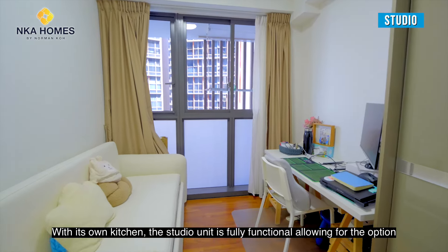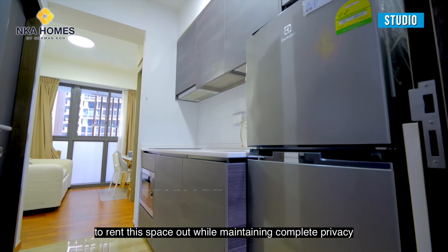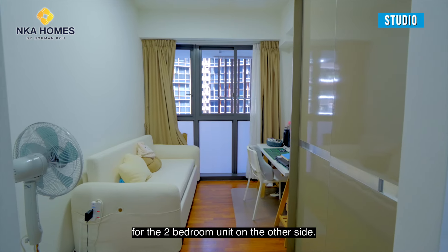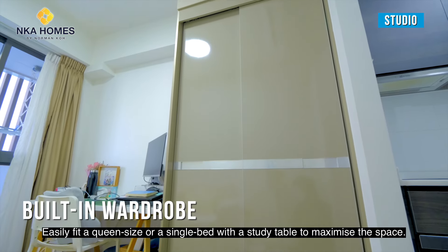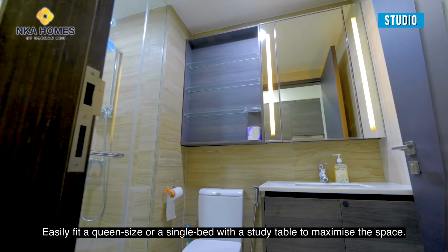With its own kitchen, the studio unit is fully functional, allowing the option to rent this space out while maintaining complete privacy for the two-bedroom unit on the other side. The space easily fits a queen-size bed or a single bed with a study table to maximize the space.